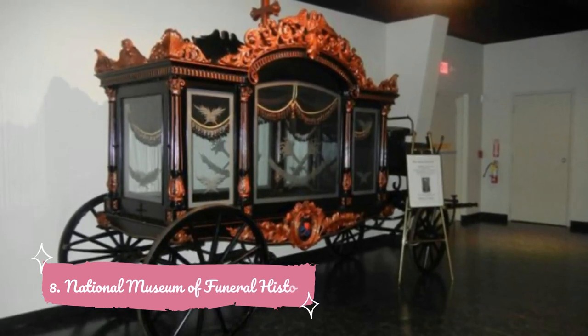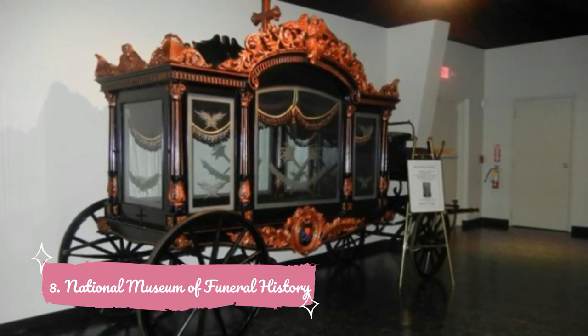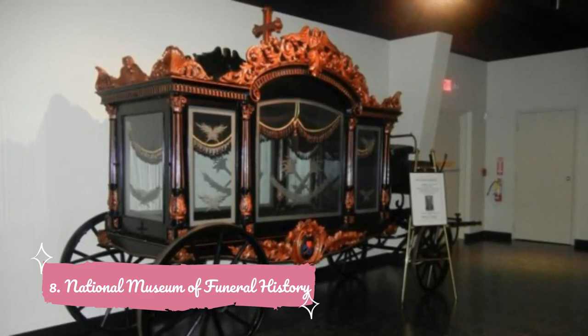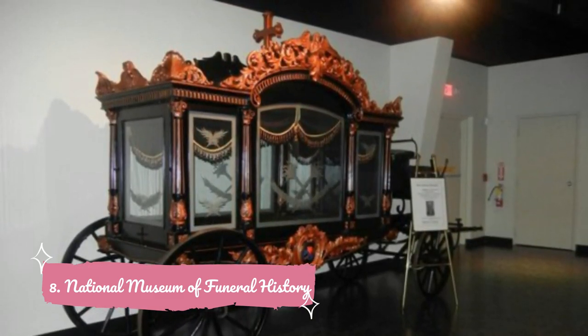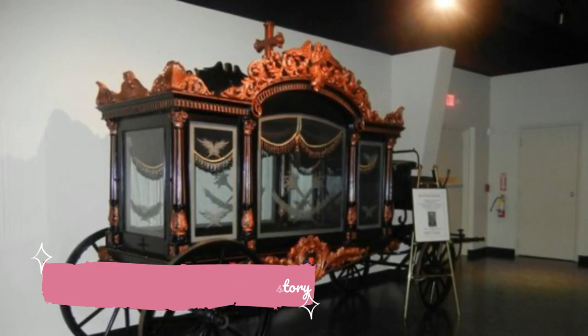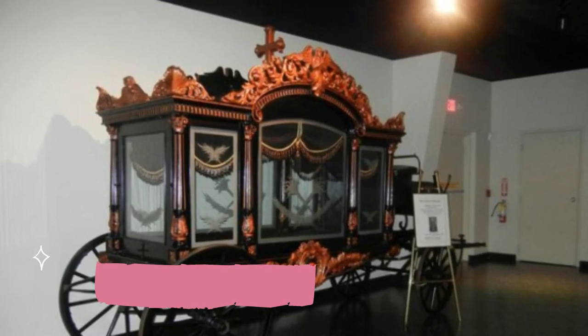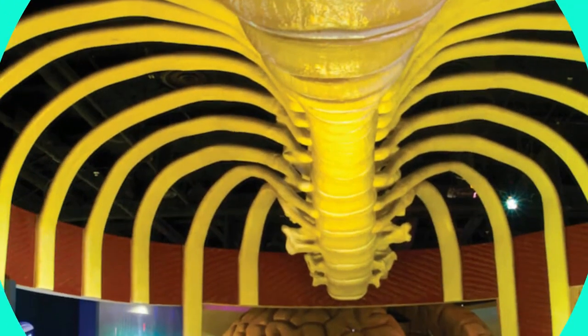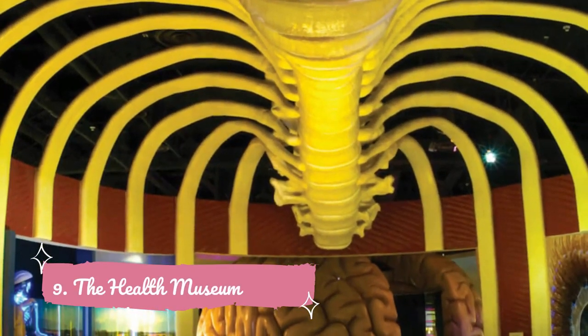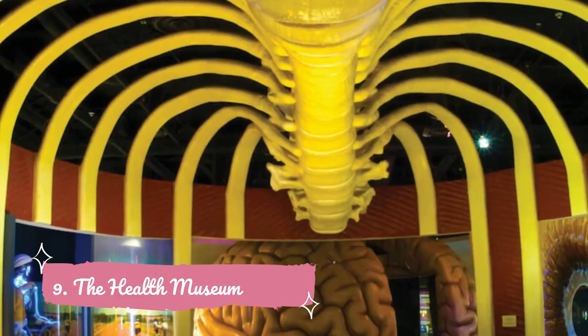Number eight: National Museum of Funeral History. Another of Houston's unique museums, the National Museum of Funeral History displays artifacts related to the funeral industry. This 30,500 square foot facility claims to be the largest educational center of funerary customs in the U.S. and is surprisingly popular.